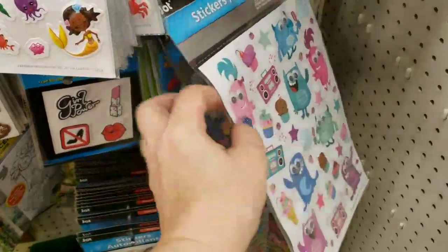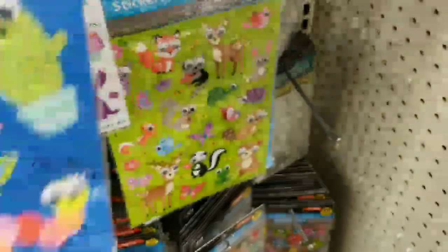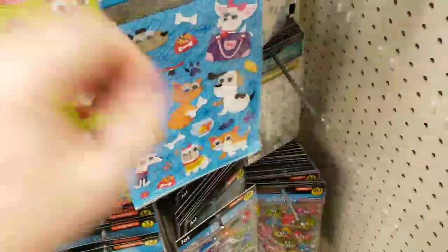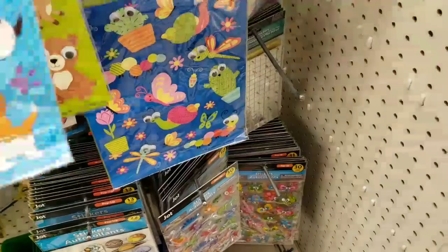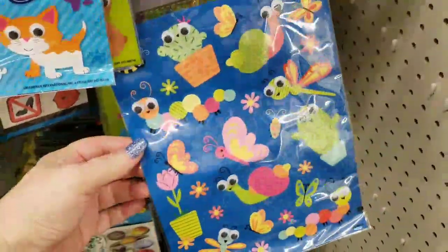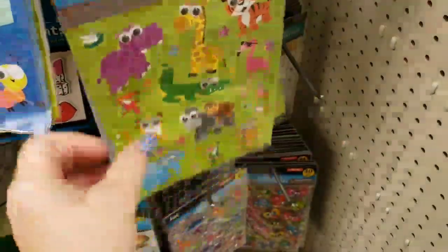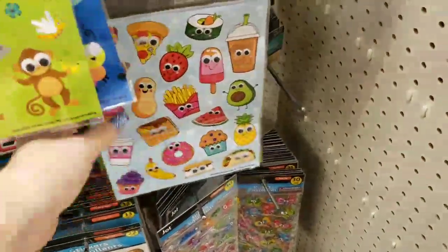You get 25 different stickers per pack. We have dogs, the cat, butterflies, and zoo animals. There's a bunch of them, including the foodies.